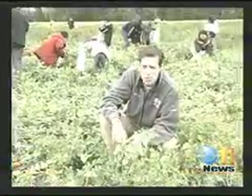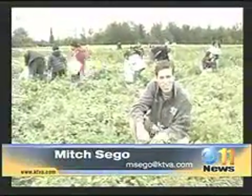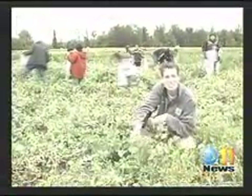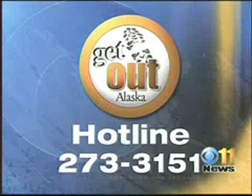Remember, the fun goes on here at Pyrus Farm until the first frost, so come out, bring a bag, and enjoy. Until next week, I'm Mitch Segal, CBS 11 News. On the 20th, that's next Saturday, the U-Pick Farm is hosting a Fall Harvest Festival. There will be hayrides and activities for the kids, and of course, delicious food. We've got more on the festival and Pyrus Farm at ktva.com, and please call Mitch Segal at the hotline if you have an idea for his next Get Out — the number is 273-3151.